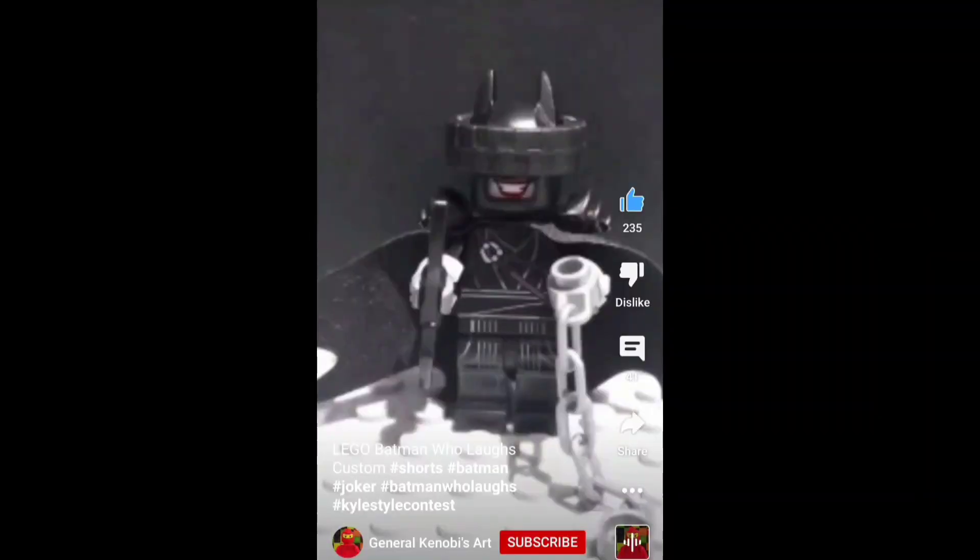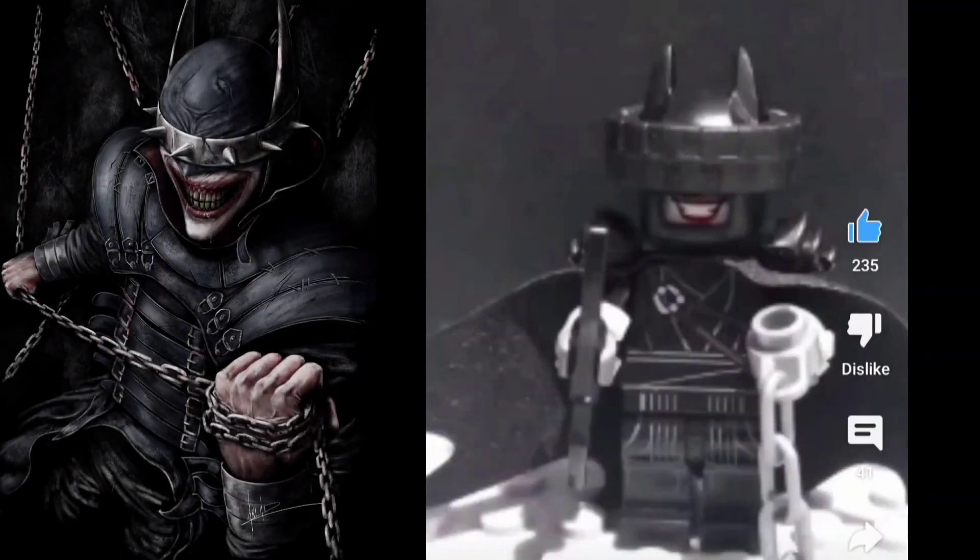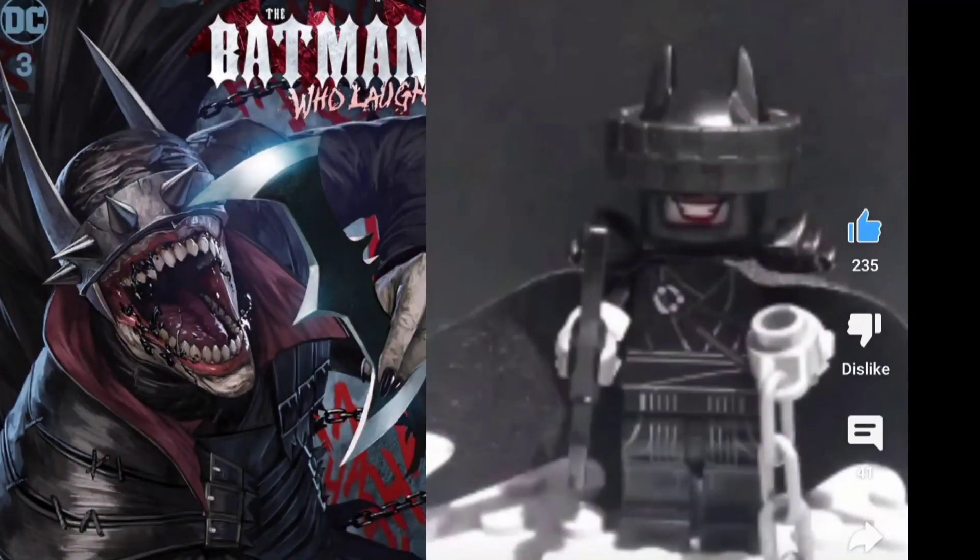You might be wondering who is the Batman Who Laughs. This is actually from the DC Comics — when Batman was infected with the Joker toxin. So he has the strength and skills of Batman, but he is ruthless like the Joker and evil, and he is a force to be reckoned with.